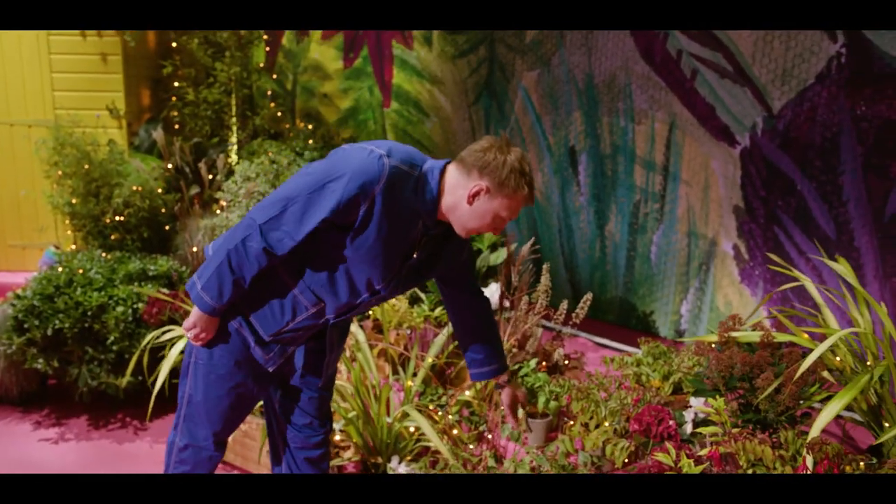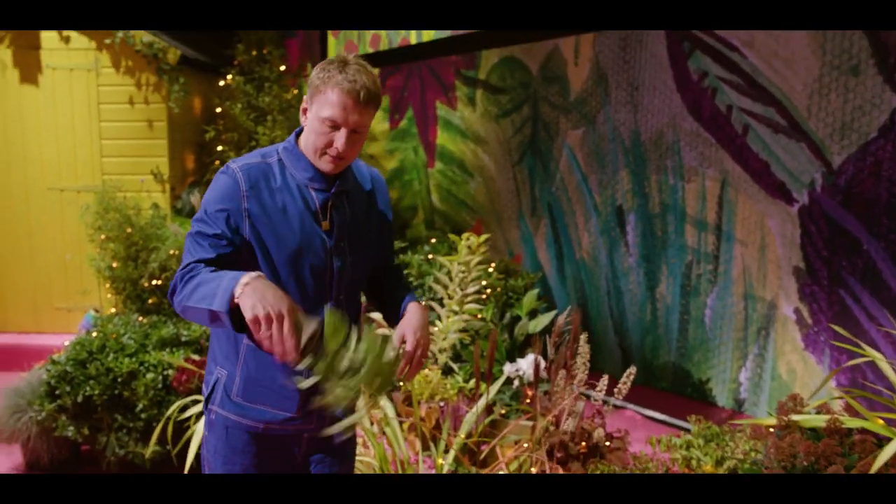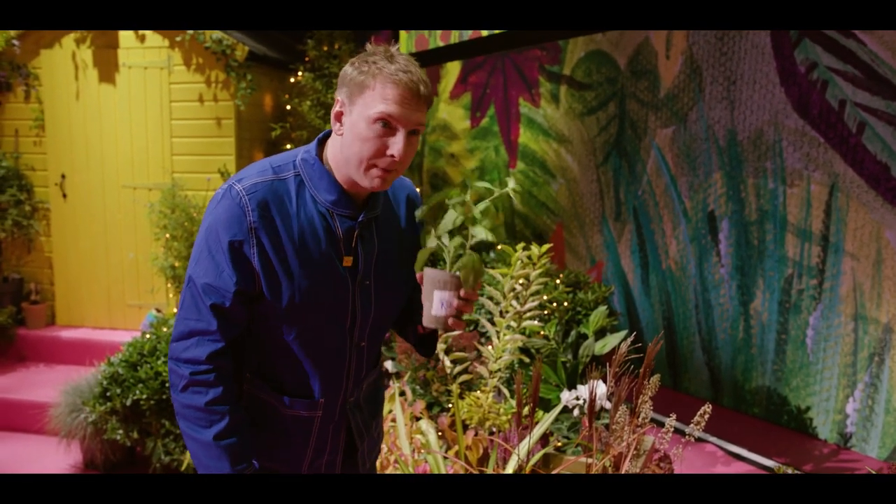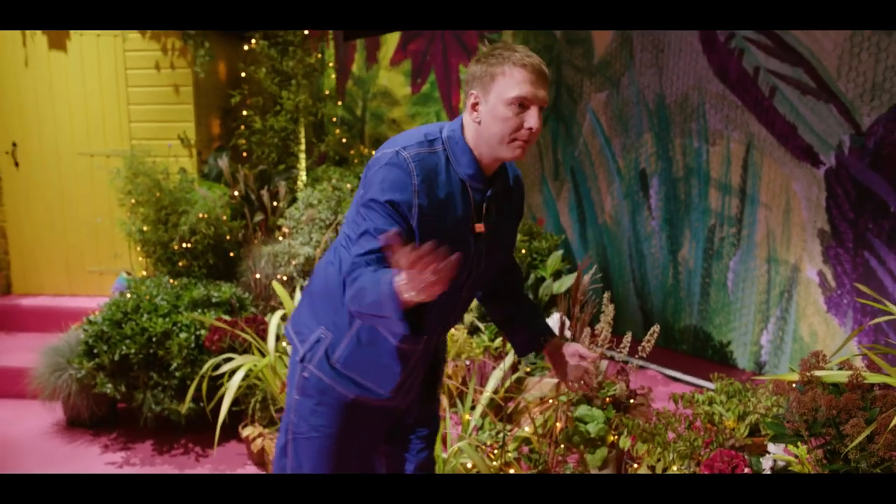This is basil. This is a prop. It's a fake. Because I can't grow basil, but I wanted some basil in the show. I hate basil with a passion — to grow it, but it's delicious.